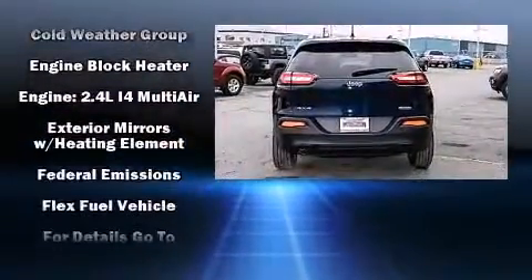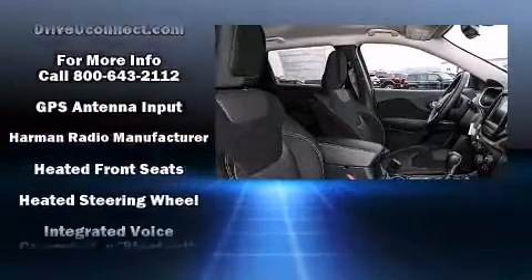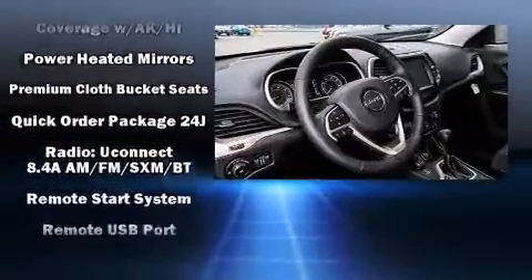Jeep prioritized fit and finish as evidenced by front and rear reading lights, one-touch window functionality, front fog lights, heated steering wheel, heated door mirrors, remote keyless entry, and more.